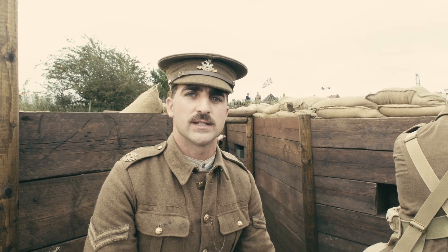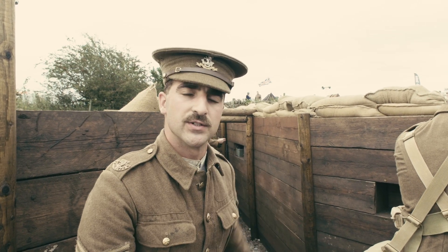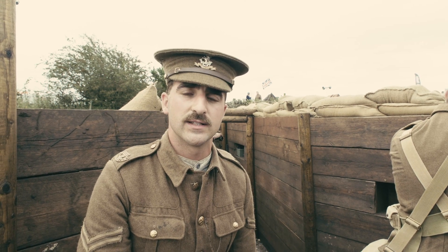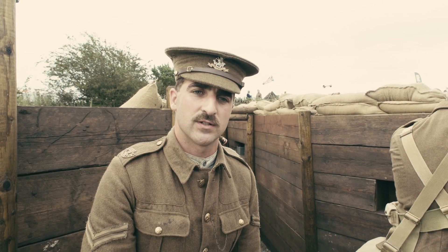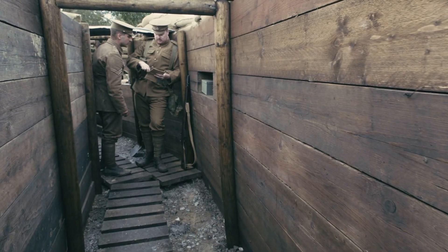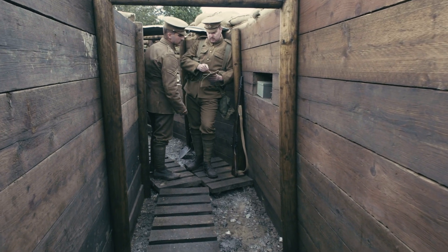Welcome to the Yorkshire Wartime Experience and here is our little trench tour run by the Yorkshire Tommies Reenactment Society. You can find the Yorkshire Tommies on Facebook or Instagram as well if you're interested in following the history of local Yorkshire regiments.